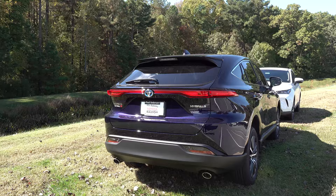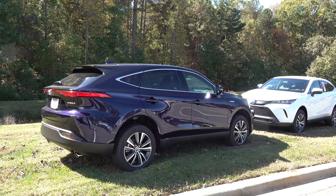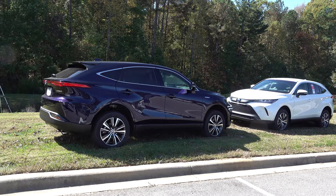the XLE, and the Limited. You should be very familiar with these trim levels. We're going to walk around the opposite side where there's less lighting, but you can see the sleek, aerodynamic, flowing, smooth lines. It's very Lexus-like, very luxury-like.